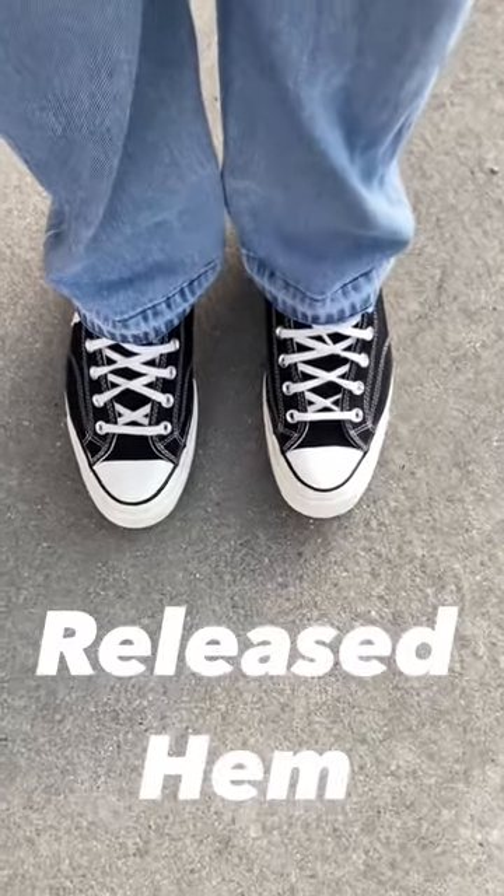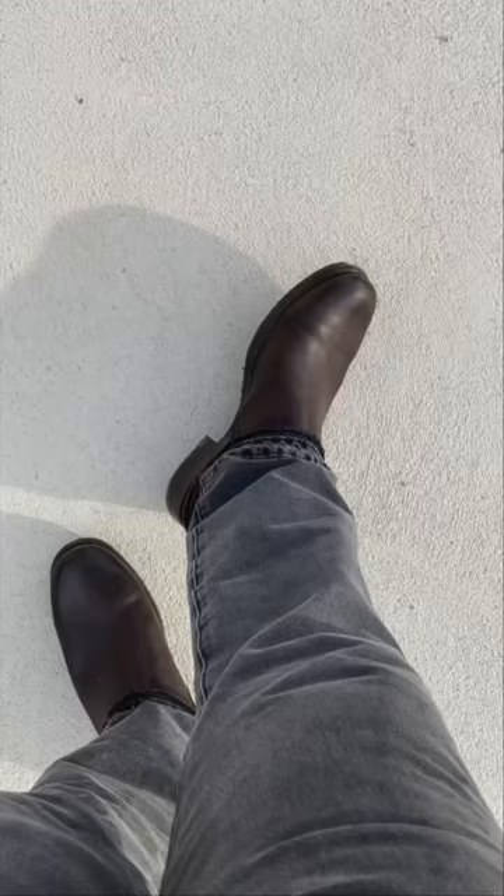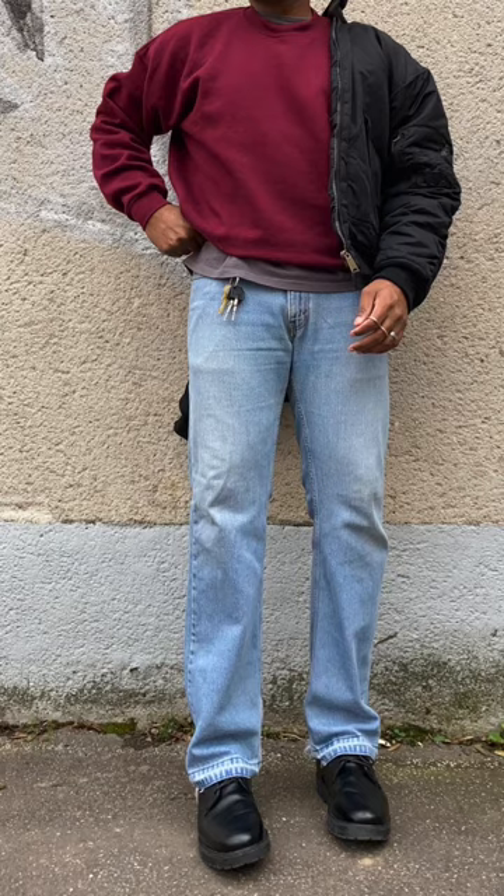If you look at the bottom of the jeans, you can see how it looks. So, how are we going to talk about this? I'm going to take a look at a lot of jeans for me. I don't know anything about it.